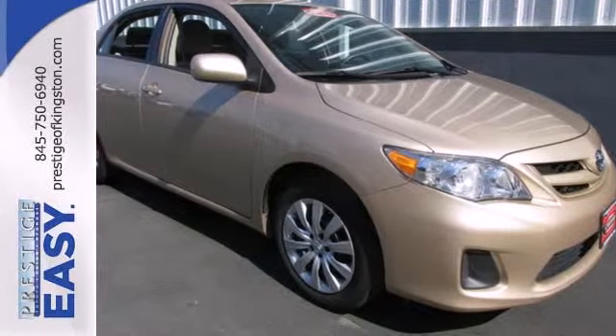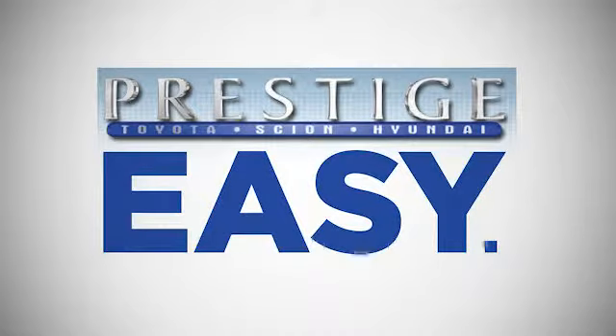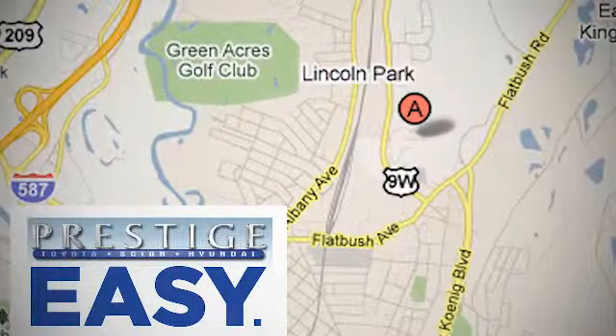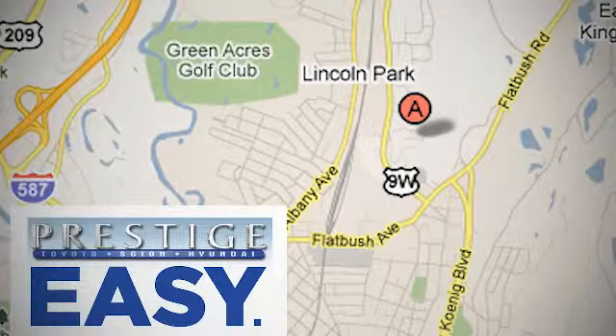Get in and on the road today. At Prestige, we have the widest selection of new and pre-owned vehicles in the Kingston area. We're conveniently located at 756 East Chester Street Bypass in Kingston, New York.